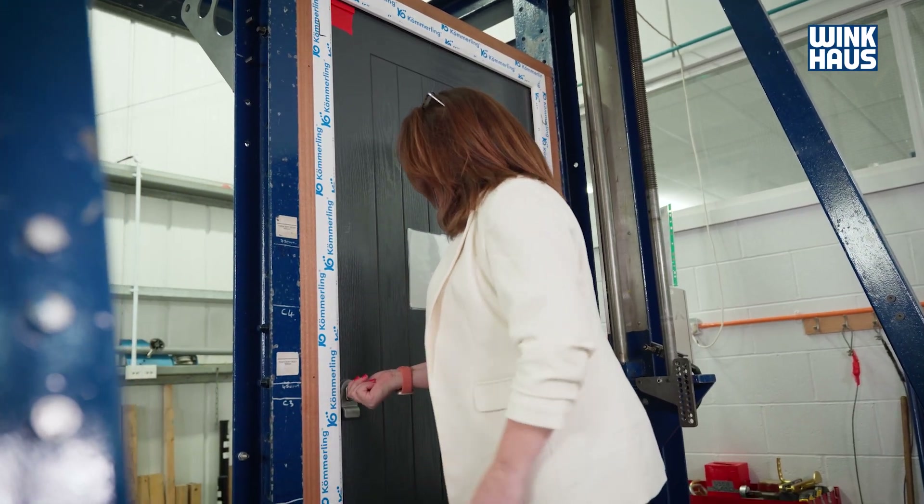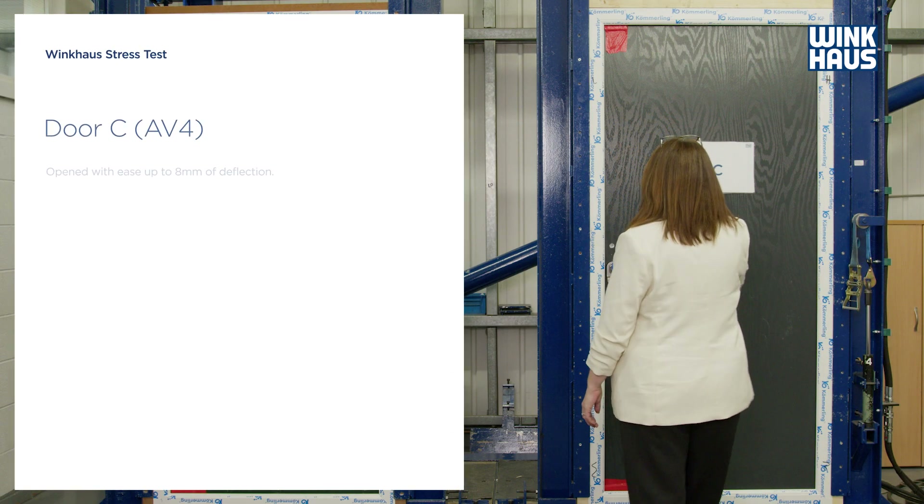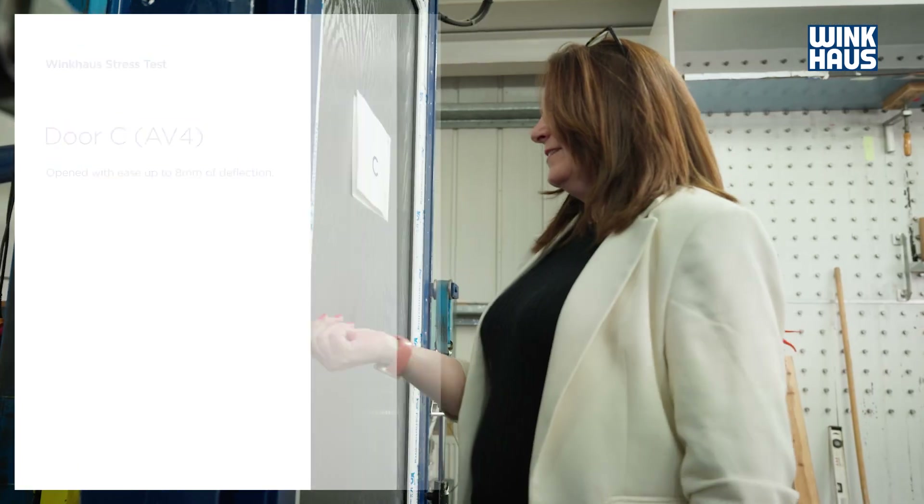I would definitely include AV4 into any doors that I have in the future. With having arthritis in my finger joints and getting older, anything that's going to make mechanisms easier for me is definitely worth including.